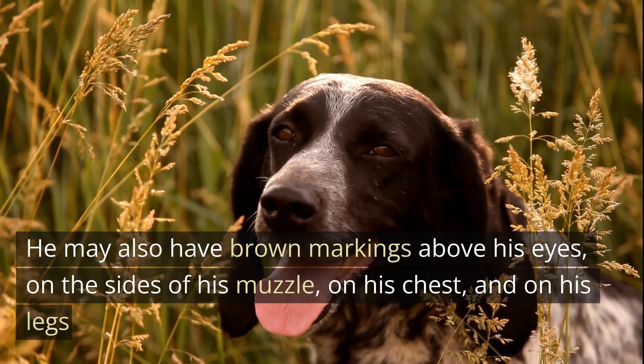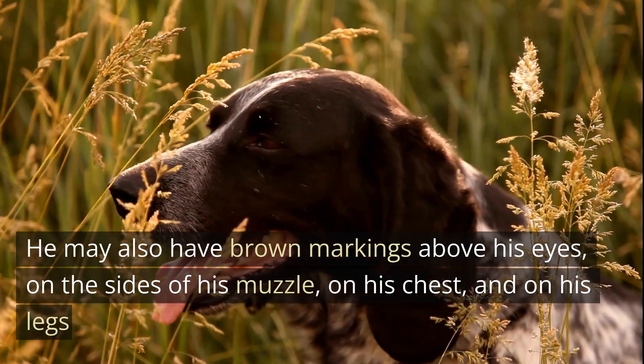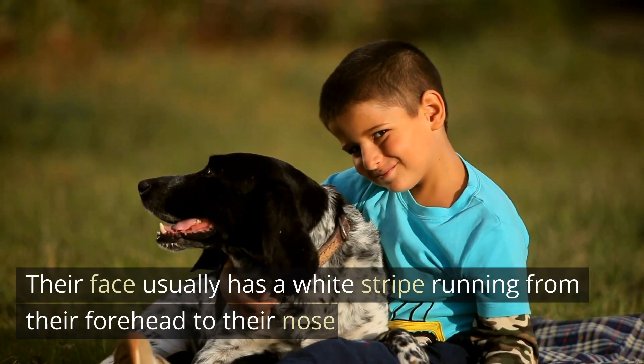He may also have brown markings above his eyes, on the sides of his muzzle, on his chest, and on his legs. Their face usually has a white stripe running from their forehead to their nose.